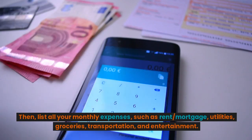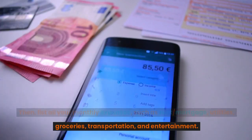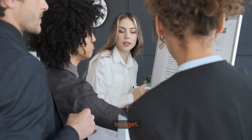Then, list all your monthly expenses, such as rent, mortgage, utilities, groceries, transportation, and entertainment. Knowing your financial standing is crucial for creating a realistic budget.